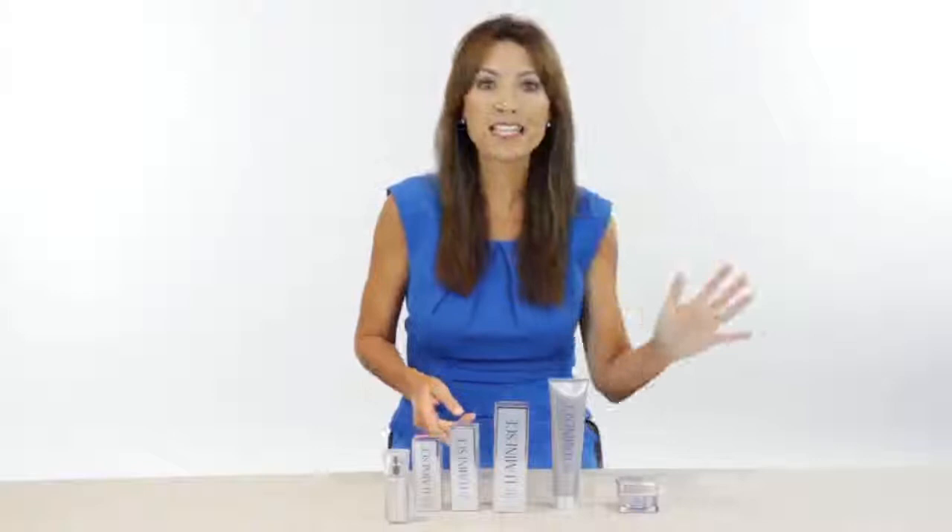And let me tell you something — I don't care what age you are. Proper skin care maintenance starts in your 20s, starts in your teens. You are never too young and you are never too old for proper skin care. Again, Luminous Skin Care System by Jeunesse. Check it out.